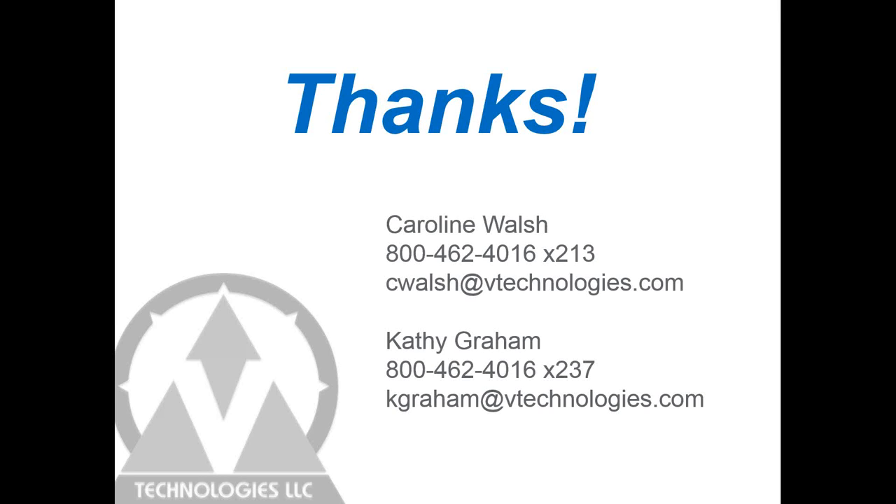This was very informative — thank you Caroline, and thank you everyone for attending today. I don't see any more questions so I think we can wrap up. Thank you all for joining us. Have a good day, everyone!